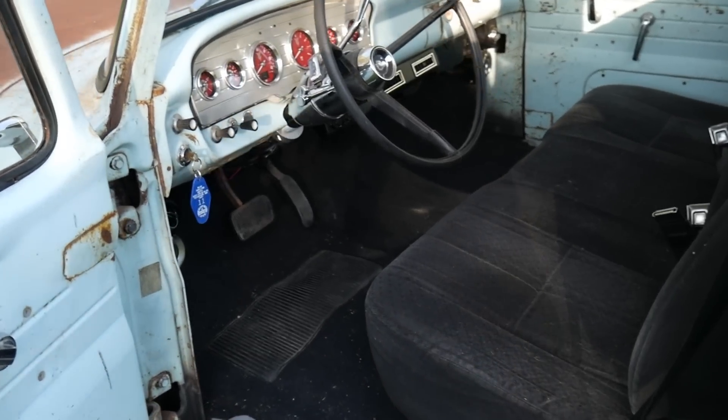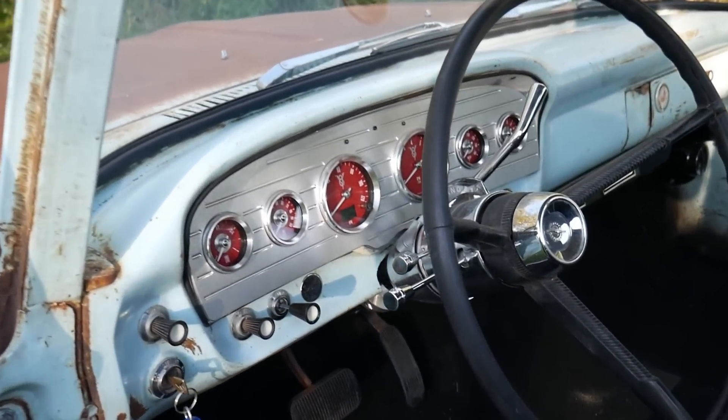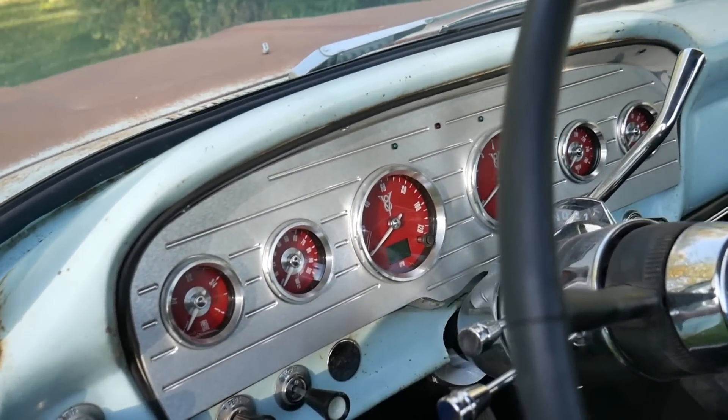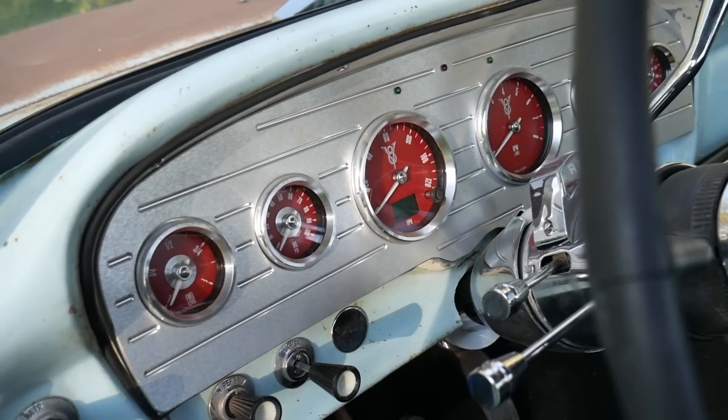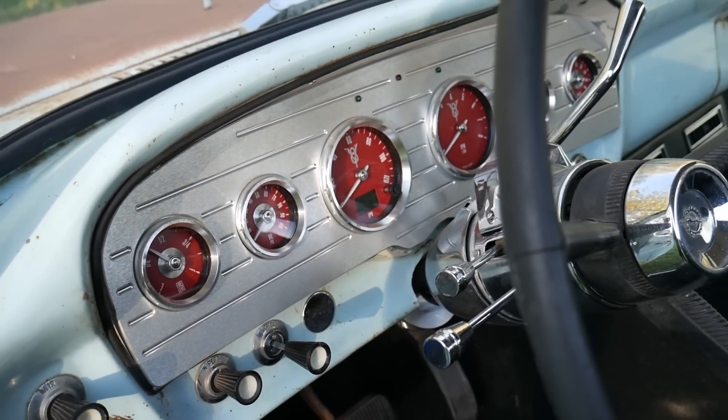Most of the interior is all new. We've got new carpet, a seat out of a 2008 Toyota pickup, and these Speedhut gauges which I just love. They have been fantastic — very accurate. Very happy with them.